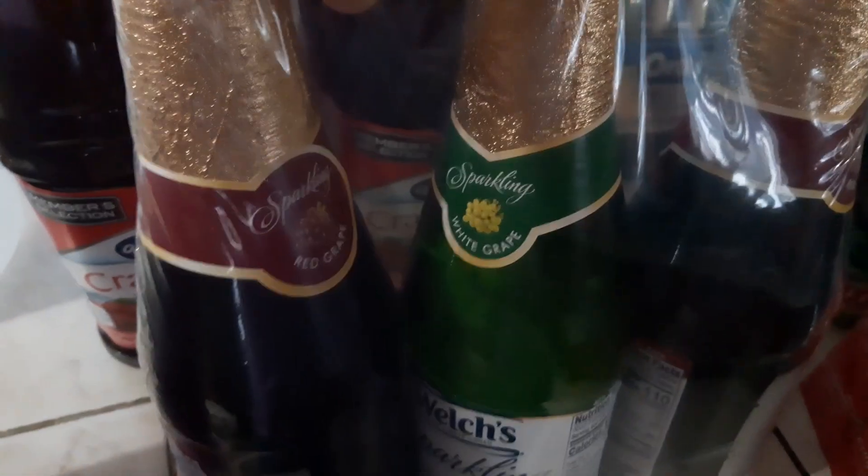I got some sparkling wine and this is Welch's sparkling wine. The flavors are grape — you have white grape and red grape — so one white grape and two red grape.